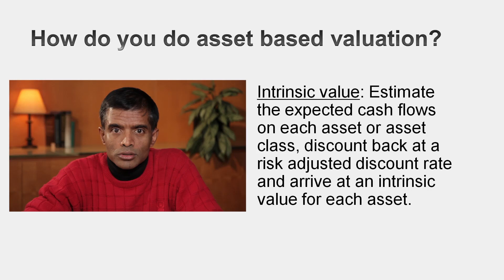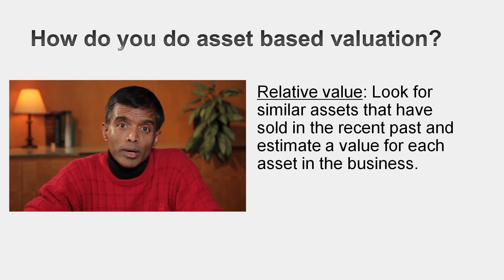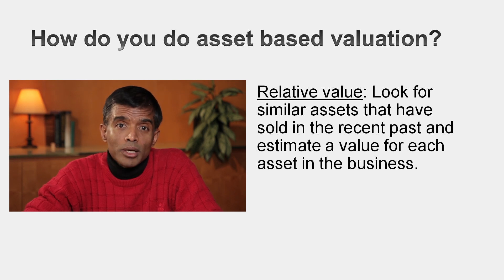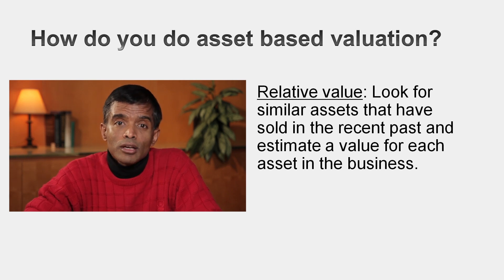How are you going to value those individual assets? Here's why I didn't present asset-based valuation as a third approach: to value those individual assets, you have to use either intrinsic valuation — take the expected cash flows from the asset and compute present value — or relative valuation, where you value the asset based on how similar assets are priced. Or, if you're really lazy, you might take the accounting valuation for the asset, which is book value. That's how most people come up with asset values.